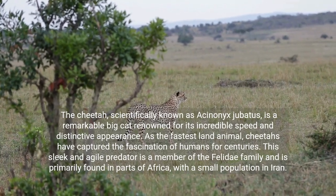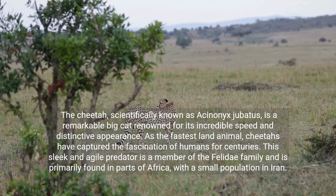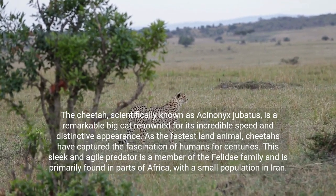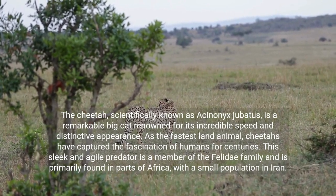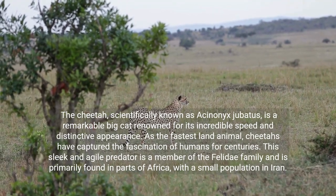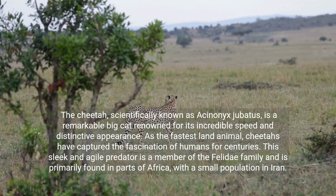The cheetah, scientifically known as Acinonyx jubatus, is a remarkable big cat renowned for its incredible speed and distinctive appearance. As the fastest land animal, cheetahs have captured the fascination of humans for centuries. This sleek and agile predator is a member of the Felidae family and is primarily found in parts of Africa, with a small population in Iran.